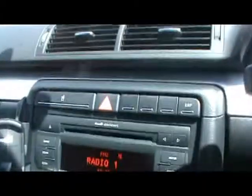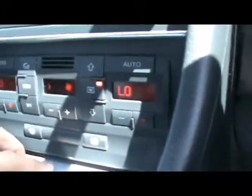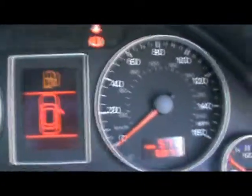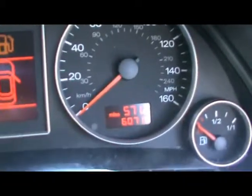Let's hop into the front. First off you'll notice we have a multi-function steering wheel, an Audi concert radio and CD player, dual zone digital climate control as well, and a telephone kit. The car has covered 60,000 miles.